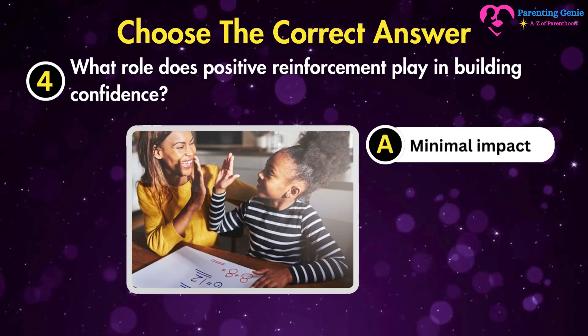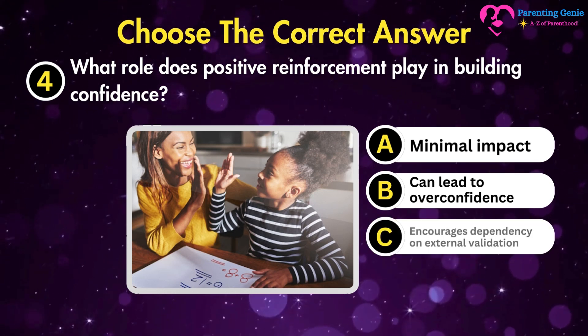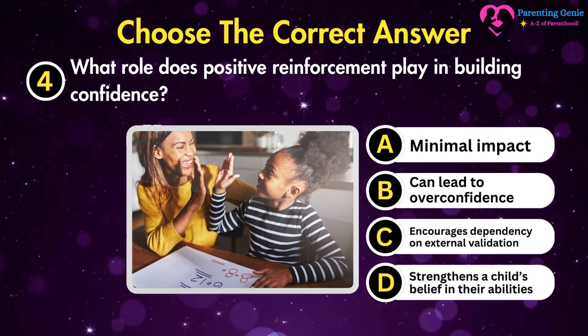What role does positive reinforcement play in building confidence? A. Minimal impact. B. Can lead to overconfidence. C. Encourages dependency on external validation. D. Strengthens a child's belief in their abilities.